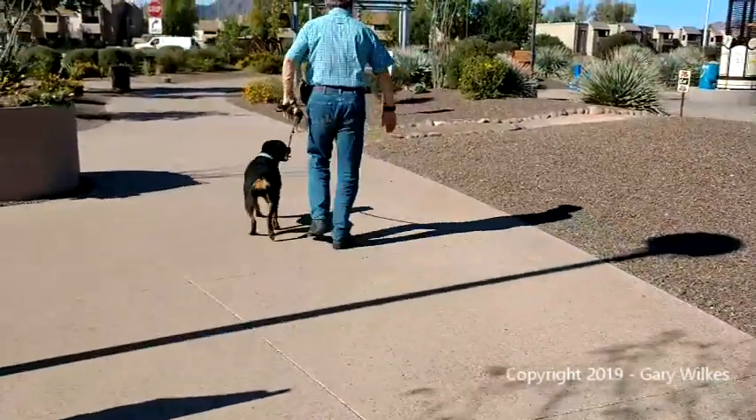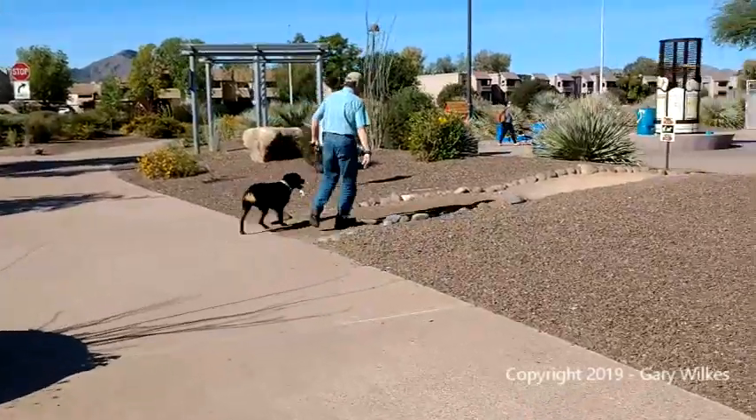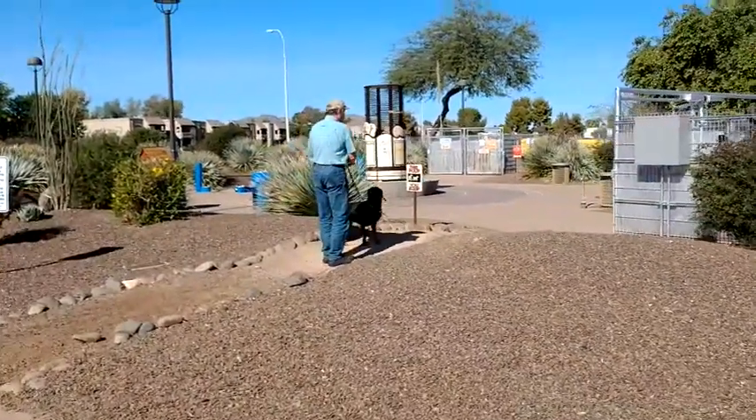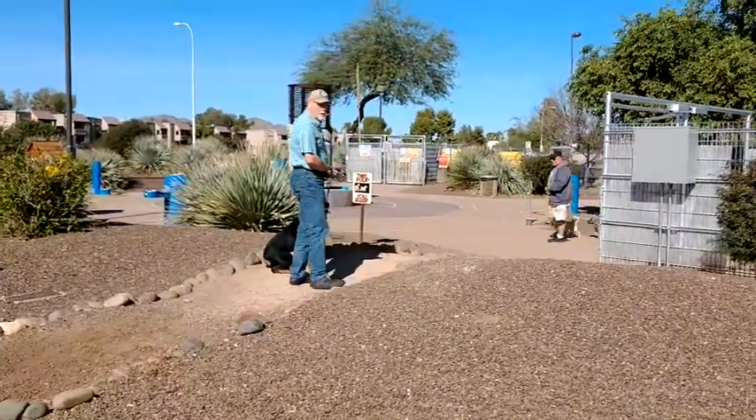I use dog parks for bait — just don't use the word bait or it makes people nervous. Now I'm walking her down, loose leash, a little less worried about where she is. Now I give a correction. Boom. I stopped and pulled her back. That is the hardest stress on her neck that's going to happen.